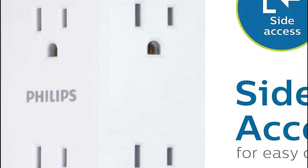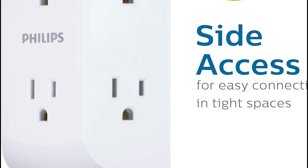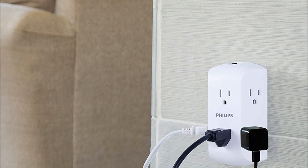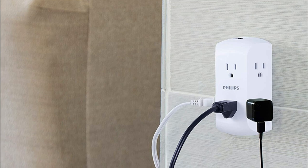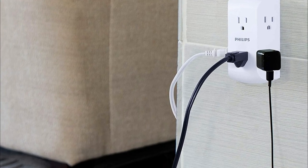Whether you need a temporary solution or a permanent setup, this wall tap can be plugged into a duplex outlet or secured with a mounting screw. It's also perfect for powering electronic lights and decorations during special occasions. With the Philips 6-Outlet Wall Tap, you can power all your devices at once and enjoy a hassle-free charging experience.